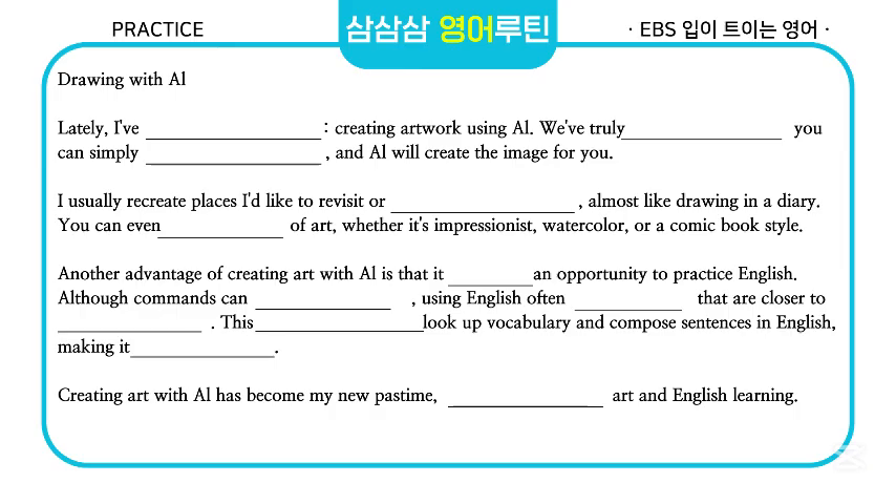You can even specify the style of art, whether it's impressionist, watercolor, or a comic book style. Another advantage of creating art with AI is that it doubles as an opportunity to practice English. Although commands can be entered in Korean, using English often produces results that are closer to what I have in mind. This naturally leads me to look up vocabulary and compose sentences in English, making it a fun way to learn. Creating art with AI has become my new pastime, combining the joys of art and English learning.